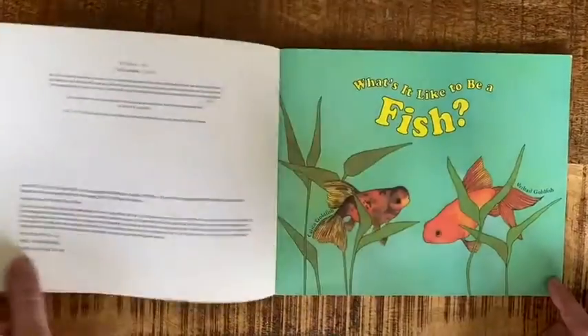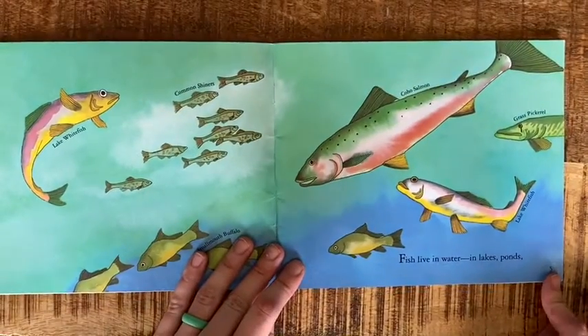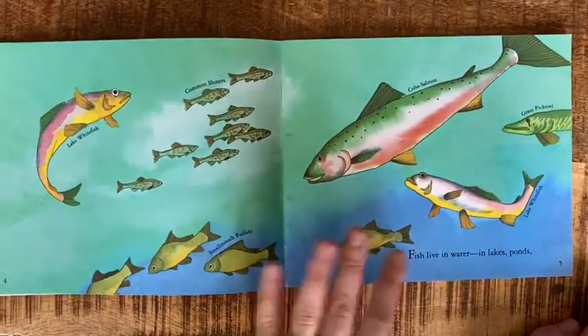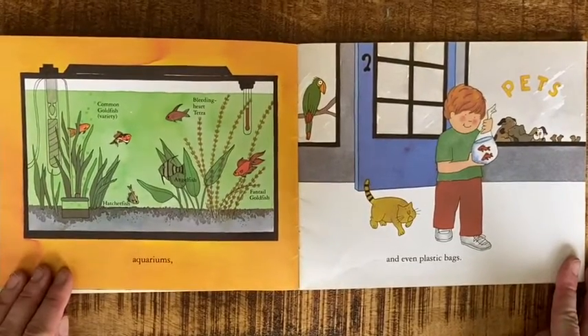Fish live in water — in lakes, ponds. There are different types of fish, in aquariums and even plastic bags.